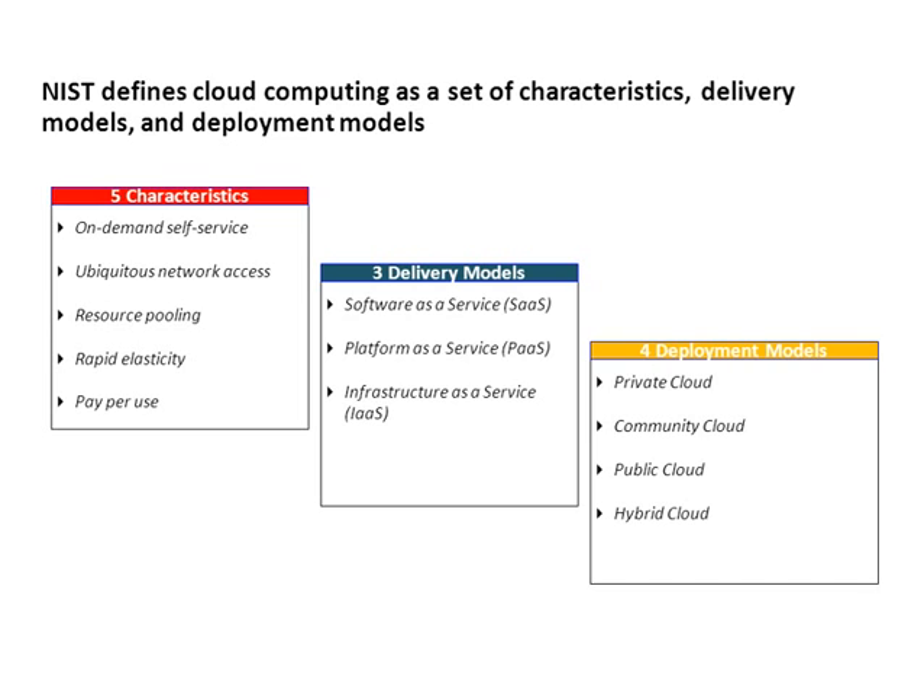Software as a service includes providers like Salesforce and some of the Google apps. Platform as a service is really app dev and test. The deployment models are private — meaning we own it, it's in our data center, no one else can touch it — community, where we share it with a group of known users; public, sharing with unknown users; and hybrid cloud, meaning we're mixing and matching any of the above three.